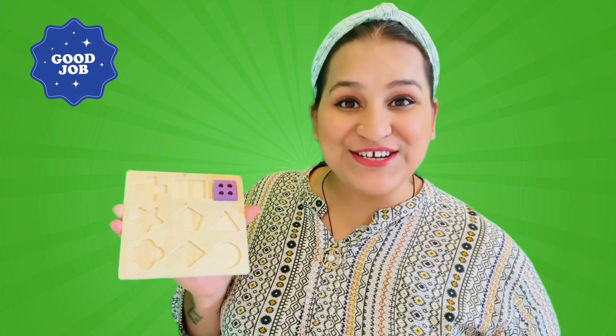This square has a square hole. It's a perfect match! Good job friends!